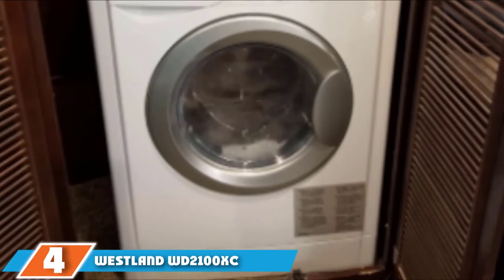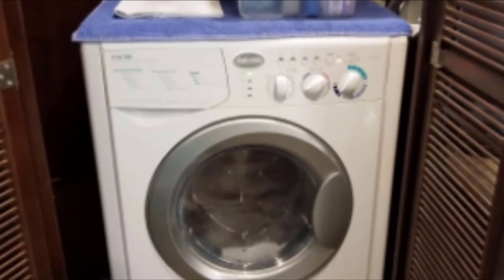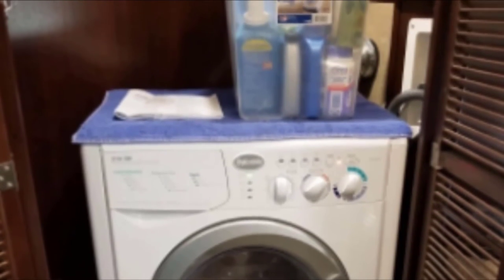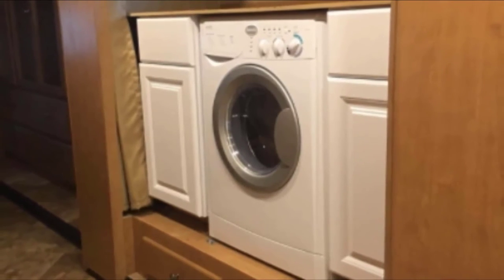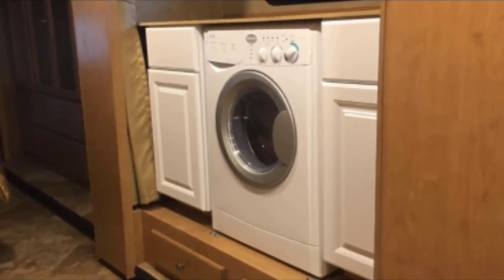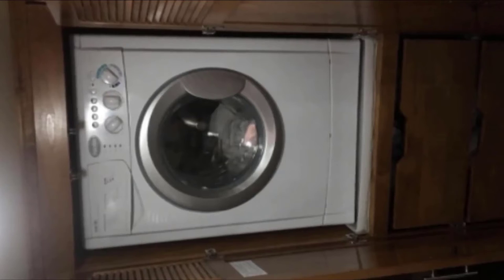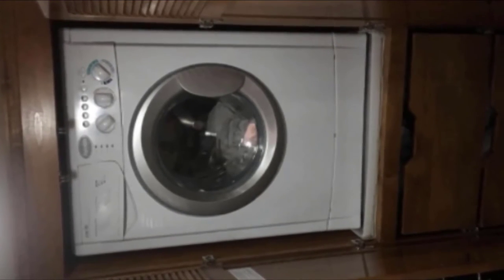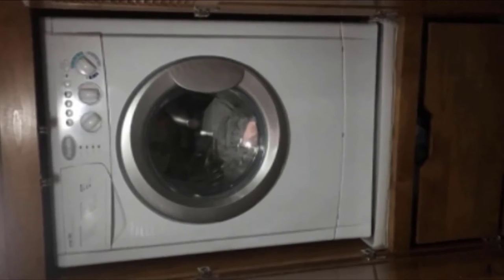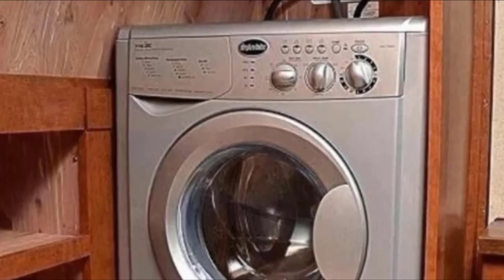The number 4 position is held by the Westland Splendide WD2100XC Washer-Dryer Combo. Durable, convenient, and compact, the Splendide WD2100XC is ideal for tight spaces, including small houses and apartments as well as large RVs, boasting large capacity and super-silent technology. This washer and dryer will help keep your clothes clean without making much noise. It features a silent brushless AC motor that delivers excellent performance in a space-saving washer/dryer combo. The washing tub has a 15-pound capacity, while the dryer has an 11-pound capacity, making the set perfect for multiple people washing medium loads. There are 10 wash cycles and 3 dry cycles, as well as a convenient dry time selector.